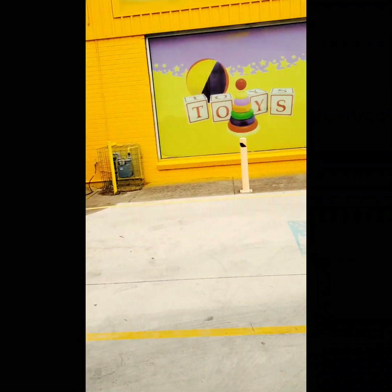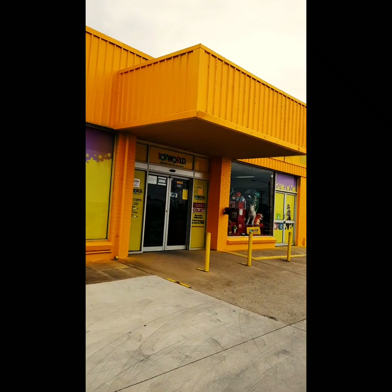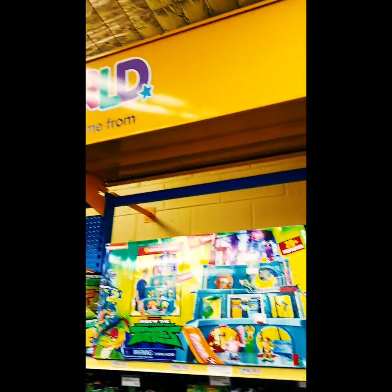G'day guys and welcome to another Down Under Wrestling Figure Toy Hunt. We're out and about today to check out what is on the shelves at our Toy World store here in Ballarat in Victoria, Down Under of course. Let's head inside and see what they've got.